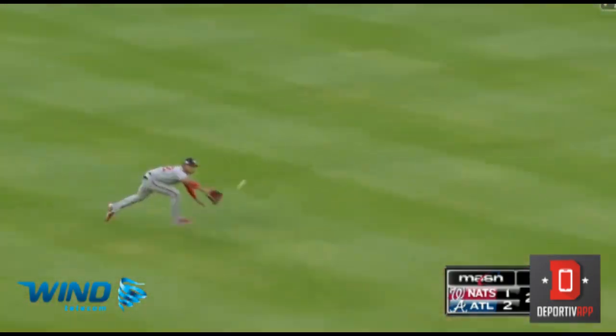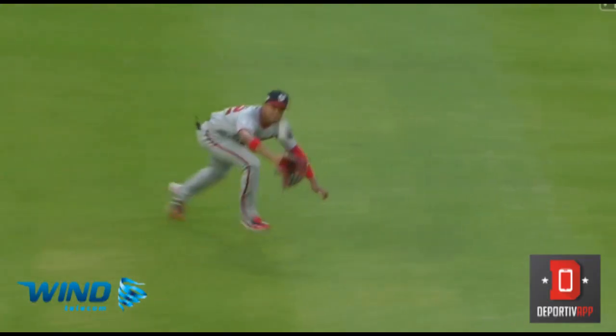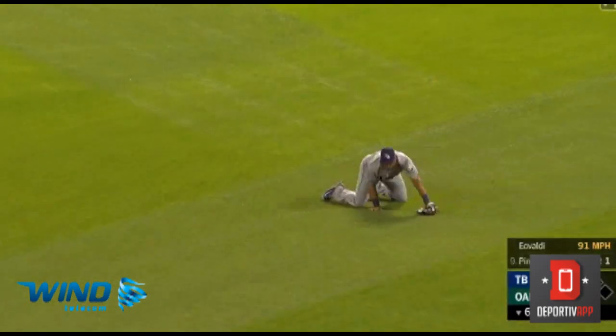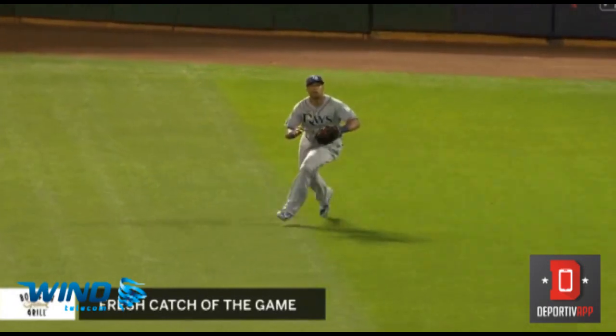Out to left center. Here comes Soto — he's got it. Great jump. To right field, Gomez on the run, makes the diving catch coming straight in. And that's out number two.